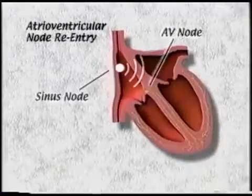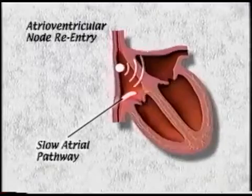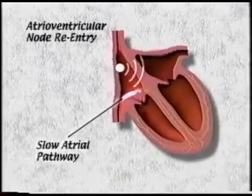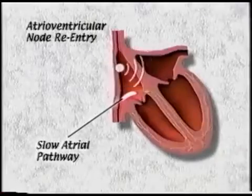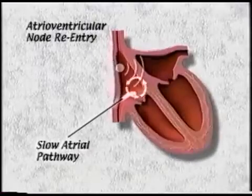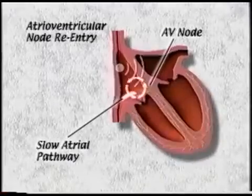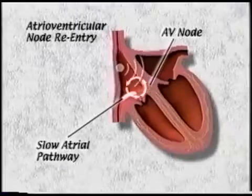People with this kind of arrhythmia have muscle tissues in the bottom part of the right atrium which have developed slow electrical conducting properties. If a beat occurs early, it might take a detour through the area of this slow atrial pathway and then go down the AV node to the ventricle, and then turn around and again go through this slow area.